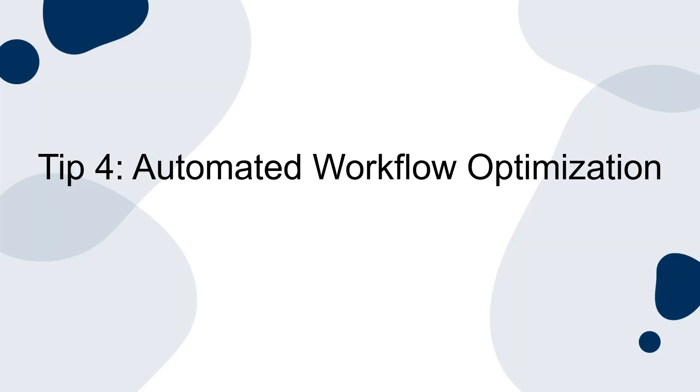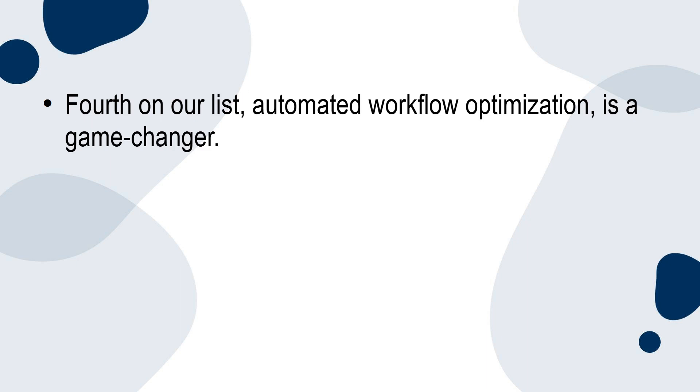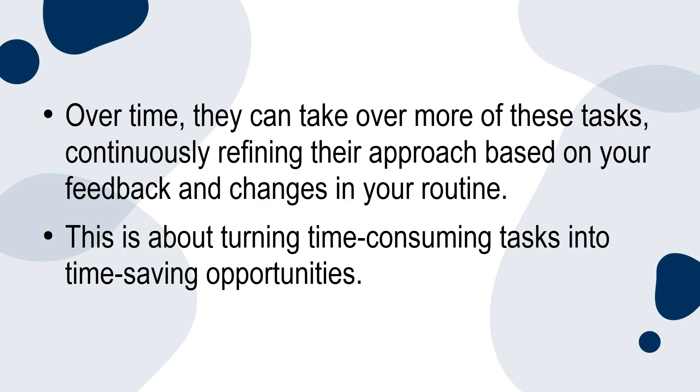Tip 4: Automated workflow optimisation. Automated workflow optimisation is a game-changer. We're talking about AI systems that can handle everything from sorting your emails and setting up auto-replies, to managing data entry and even suggesting shortcuts for routine tasks. These tools learn from your behaviour to find efficiencies that you might not even be aware of. Over time, they can take over more of these tasks, continuously refining their approach based on your feedback and changes in your routine. This is about turning time-consuming tasks into time-saving opportunities.